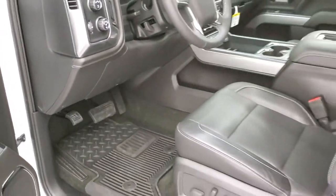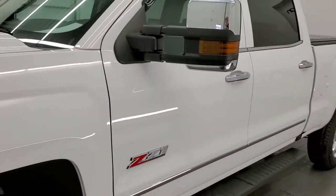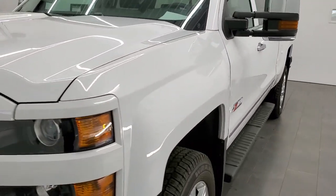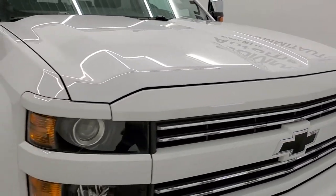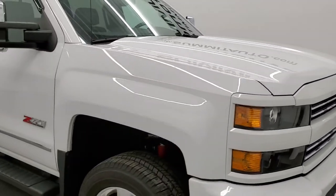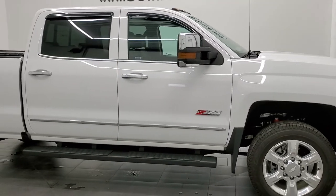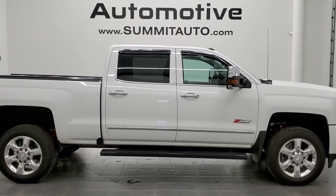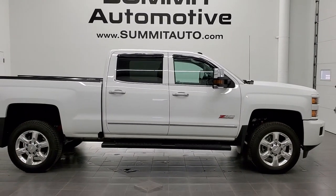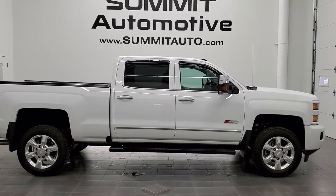And it's available here at Summit Auto. Remember to like, subscribe, and share to our YouTube channel. If you want to check this out, there's a link in the upper left. You can subscribe to our channel in the upper right. Click the bell notifications to get daily videos of new and used inventory on our lot. Or you can check out that website right there at SummitAuto.com. Thanks for checking out the video.